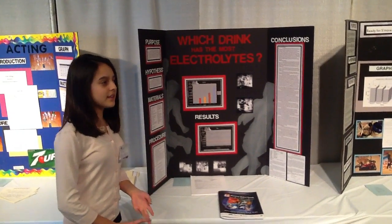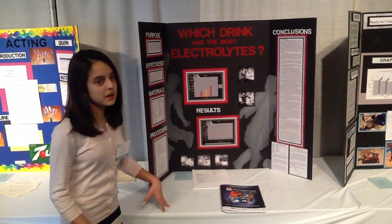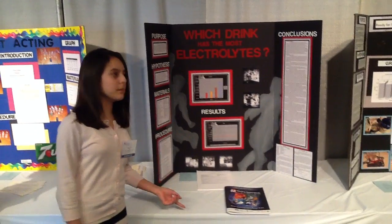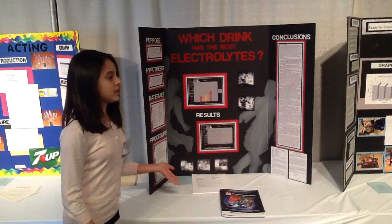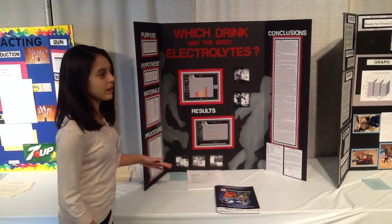Sodium, potassium, and calcium are three of the most common electrolytes found in any drink you'd be consuming to get electrolytes. Based on how many milligrams of potassium and sodium, and the daily percent value of calcium based on your diet, compared across each drink, this was an estimate that made the most sense based on the nutrient content values.